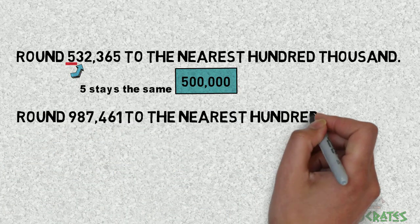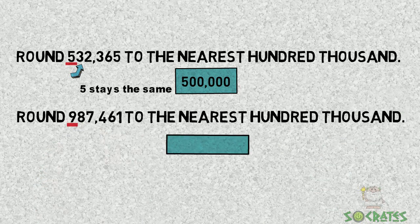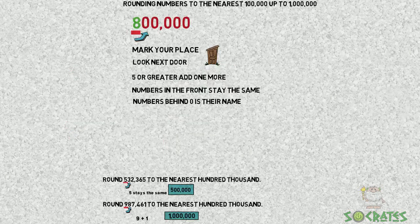Round 987,461 to the nearest 100,000. We're looking at the digit nine and we look next door to the eight. So we add one more to the nine, which gets us to 1,000,000 as the nearest 100,000.